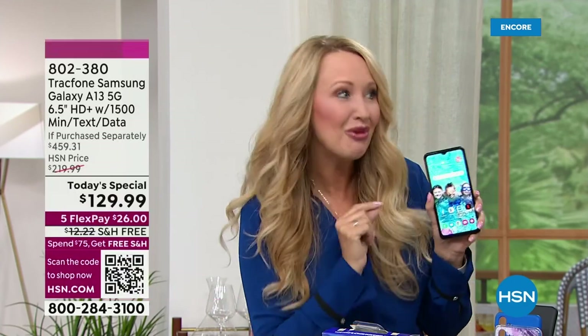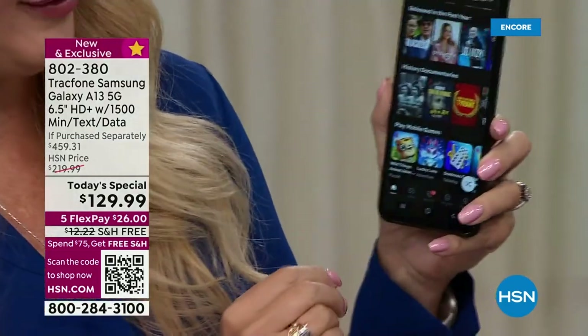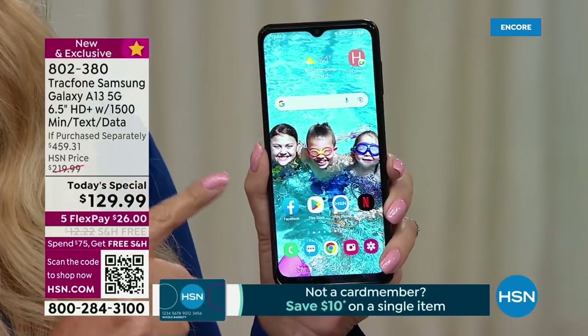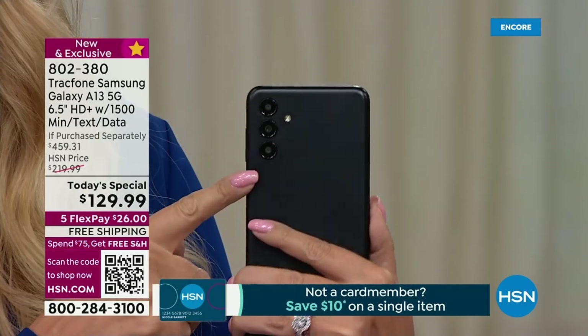With TrackPhone, the number one thing is no phone bills. You are never ever going to have a phone bill again as a TrackPhone customer. For a really low price, you own this phone outright. It has all the specs that you're looking for, including Samsung cameras.